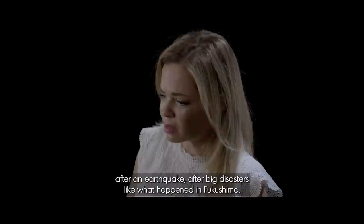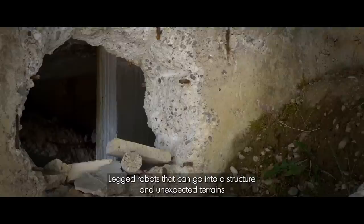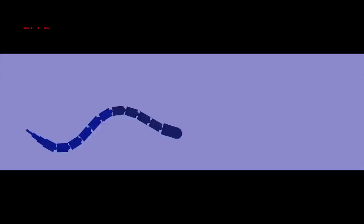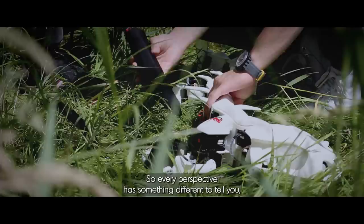How can we have robots that help out rescuers who go out in disaster areas — for example, after an earthquake, after big disasters like what happened in Fukushima? We lacked robots that can go into unstructured and unexpected terrains, or even into semi-collapsed buildings and see if there is a person needing help so that the human rescuer eventually gets there — robots that can not only walk but also go into flooded areas so they can be semi-amphibious. For us, it's important to have a big variability of robots to test. You get a different viewpoint from a walking robot, which is about knee height, and then the salamander robot, which is about at the height of your ankle.